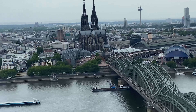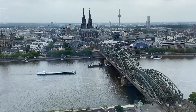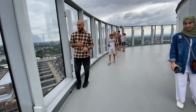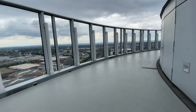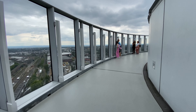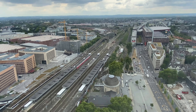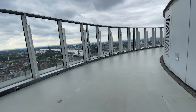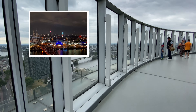So that is the Cologne Cathedral, a Roman Catholic cathedral located in this city. You can stay at the top for as long as you want to. I would recommend going here after sunset to get this incredible view.